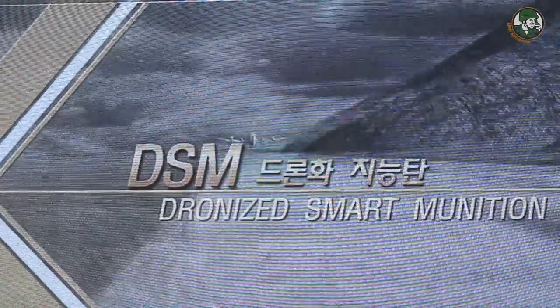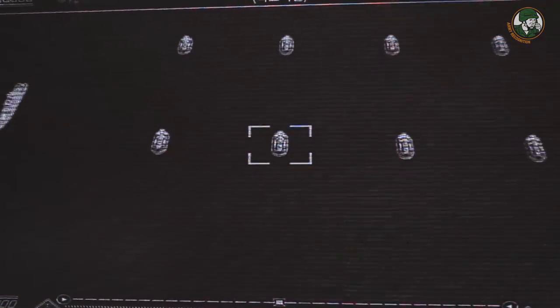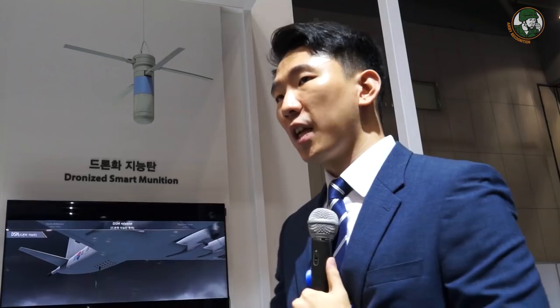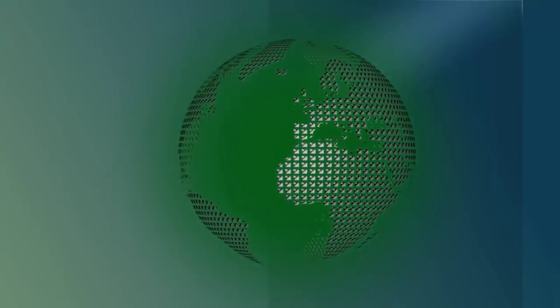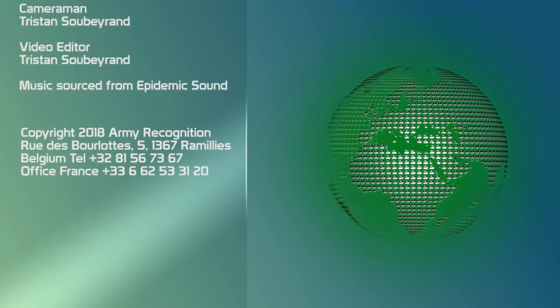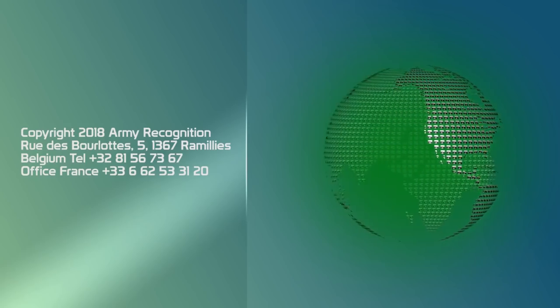The drone smart ammunition concept is that it is released from an aircraft, then automatically searches for a target, recognizes it, and attacks it. The drones are controlled by the aircraft. Poongsan also believes they can develop this capability using projectiles rather than aircraft-launched systems.